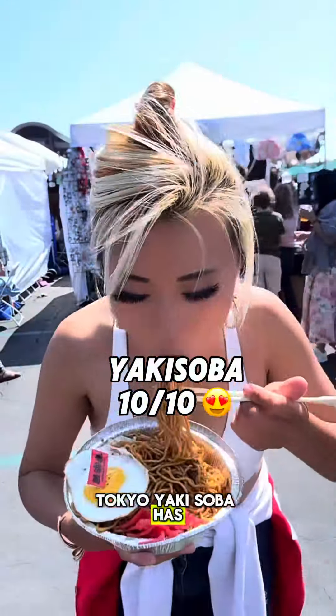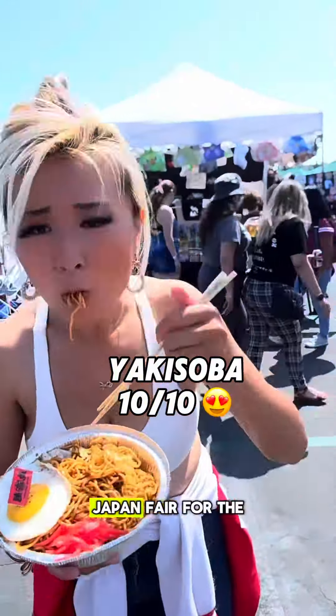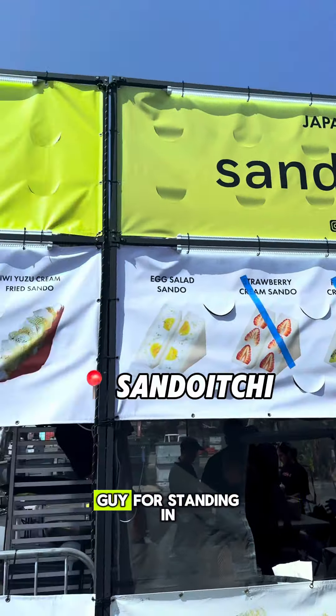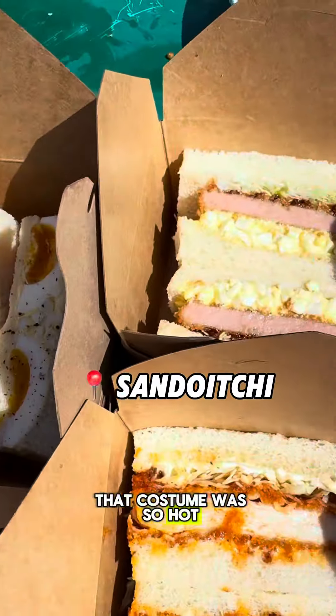Tokyo Yakisoba has been a pop-up at the OC Japan Fair for the longest time, and at any Japan event for that matter. Also, props to this guy who was standing in that costume — it was so hot.